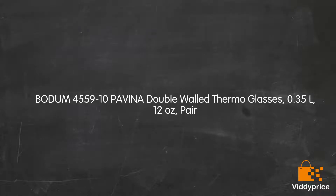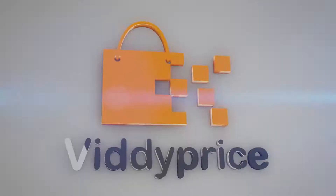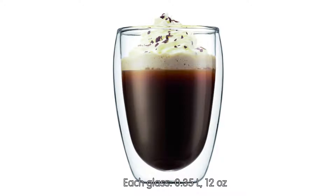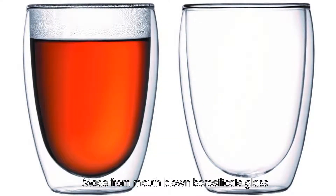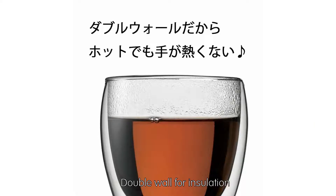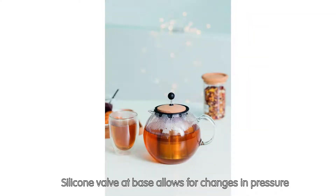Let's talk about the Bodum 4559-10 Pavina double-walled thermo glasses, 0.35 liters, 12 ounces, pair. Each glass is 0.35 liters, 12 ounces, made from mouth-blown borosilicate glass. Double-wall for insulation. Silicone valve at base allows for changes in pressure.